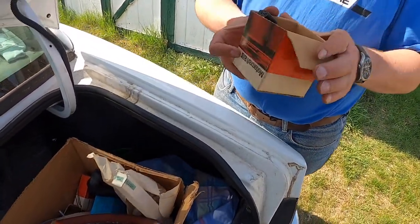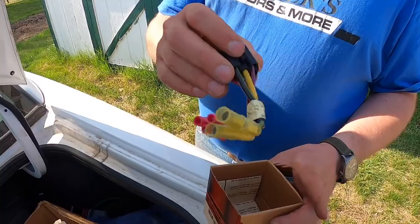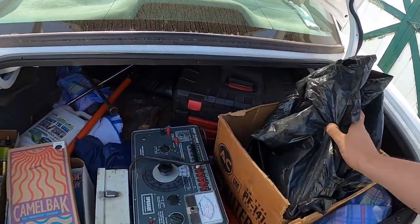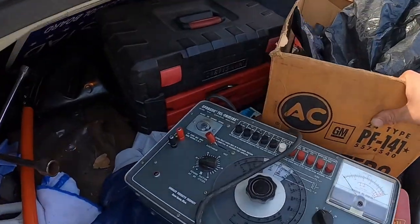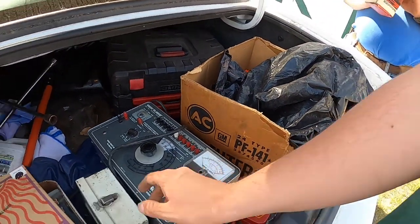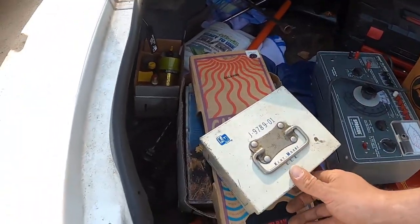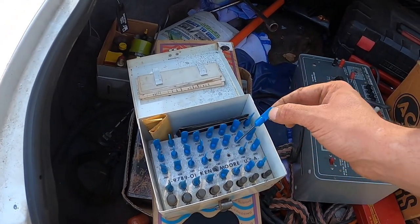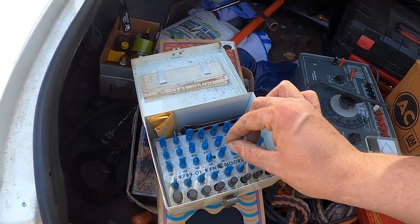What do we got? We got some sort of switch or plug-in. I bought this analyzer here. I don't know what I get. These things here, I do believe they're for carburetors — little tools for checking the floats. Different sizes.